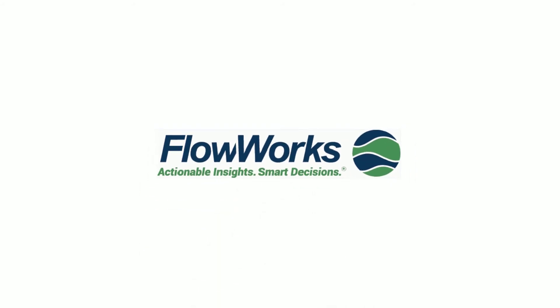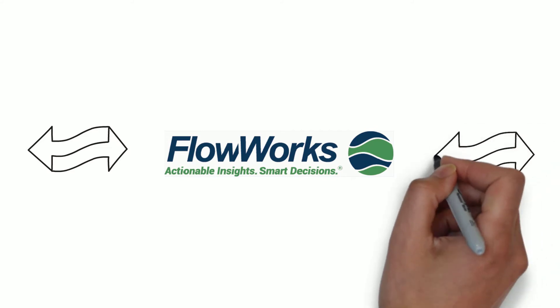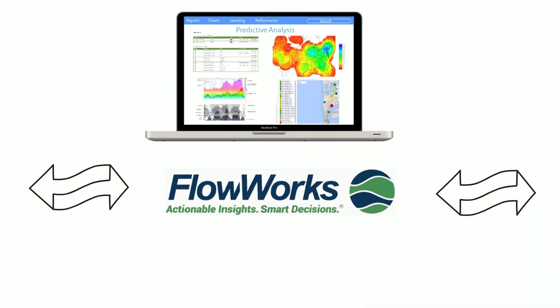Welcome to Flowworks, the first water management application that gathers, monitors, and analyzes your environmental data, all in one easy-to-use, web-based application.